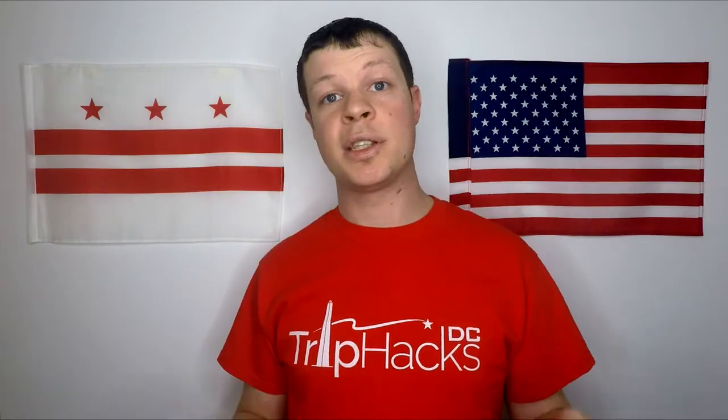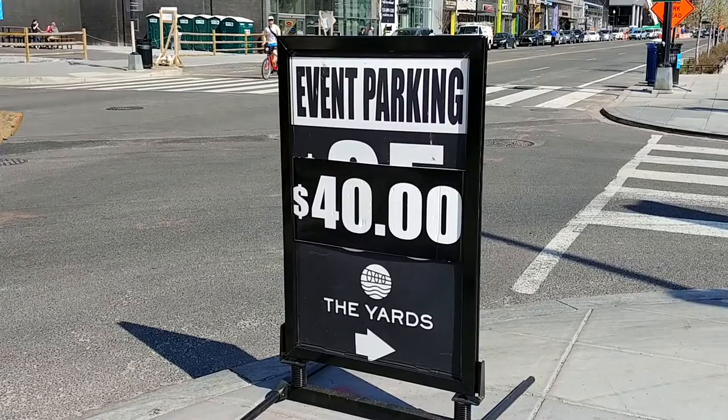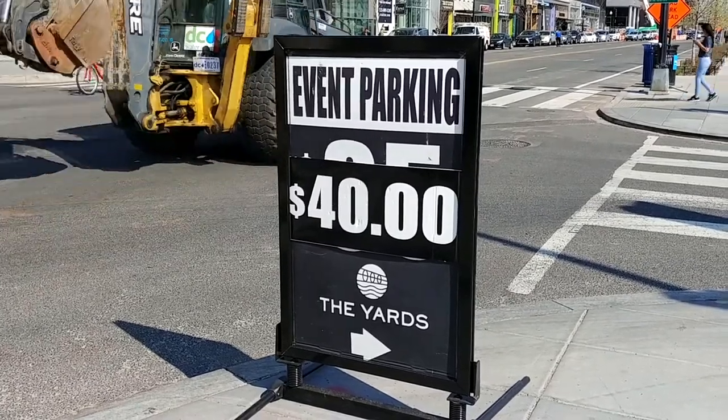Tip number one: don't drive. At a lot of major league parks, the transportation system works the same way — drive, pay, park your car, and walk straight into the game. For Nationals games, there is parking nearby, but it's very limited, which means the prices are pretty high. For the closest lots, 30 to 40 dollars per car is pretty typical.